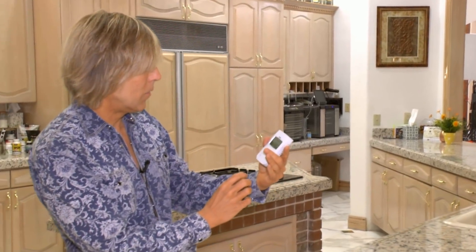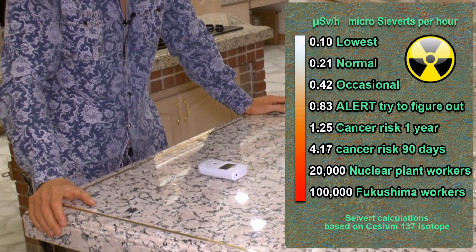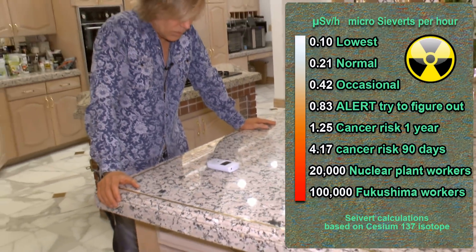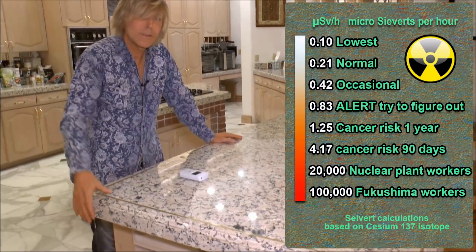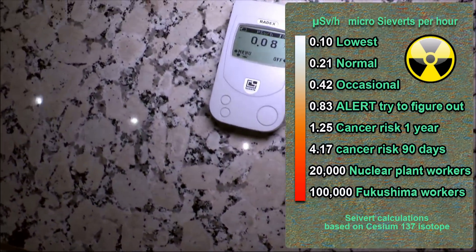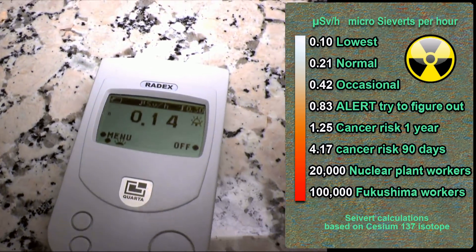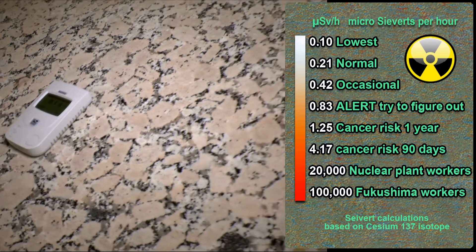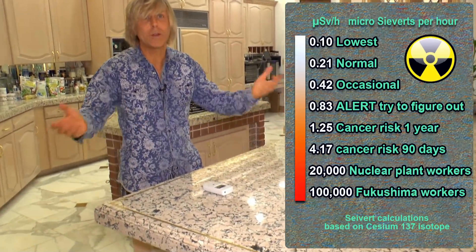I'm going to start this right now, lay it down, and it's going to start taking its reading. This device measures in millisieverts and microsieverts. 0.1 is very low. 0.21 is pretty normal, depending on the average geology. 0.42 happens occasionally — just keep an eye on it. 0.83 is when you need to start worrying, though no need to panic. 1.25 is when the risk factor starts coming in. 0.4 is when the real risk factor of cancer comes in if you're exposed all the time. 20,000 is for nuclear plant workers, and 100,000 is if you're working in Fukushima. You wait a minute or two for the most accurate reading — the longer you wait, the more accurate it becomes.